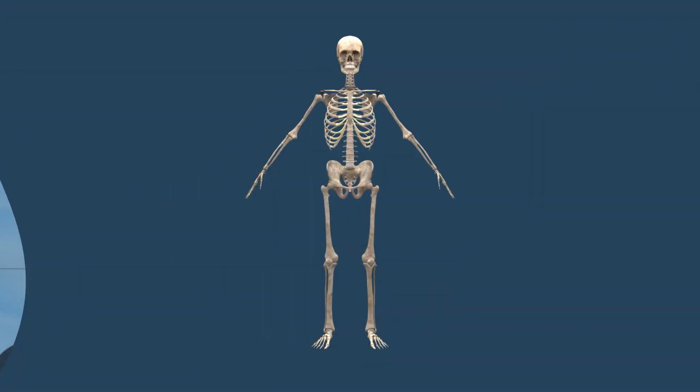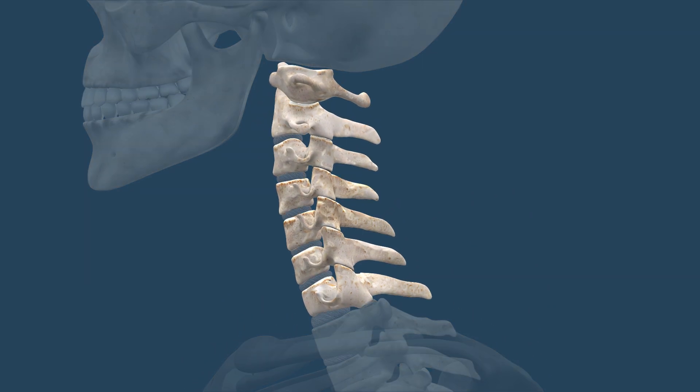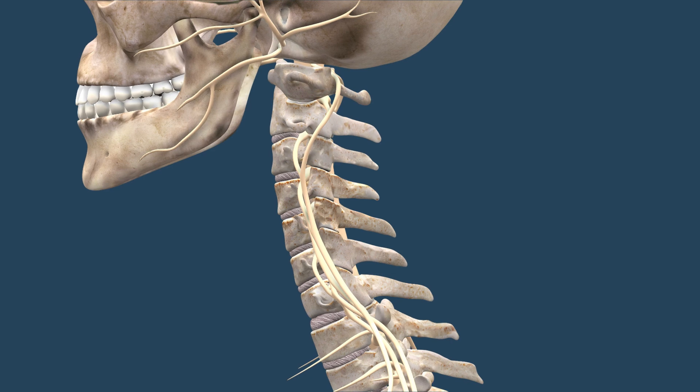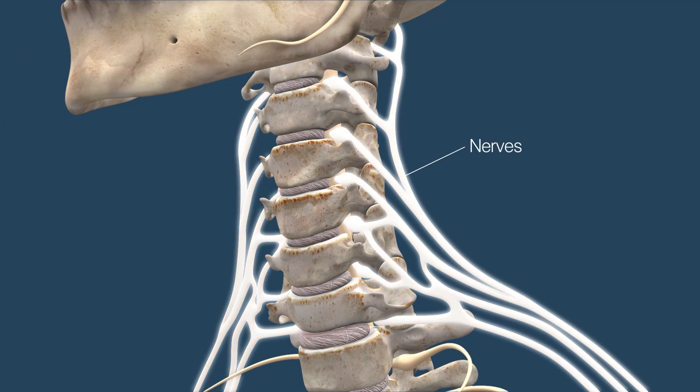A cervical spine injury refers to an injury in the neck. In this diagram, you can see the bones in the neck labeled C1 to C7. The C refers to the cervical region, and the number refers to each individual vertebrae or neck bone, for a total of seven neck bones. You can also see the spinal cord embedded and protected within the bone, and the nerves protruding to the side between each vertebrae.